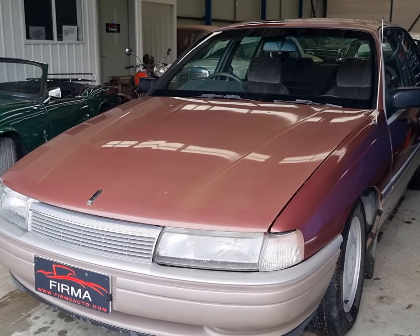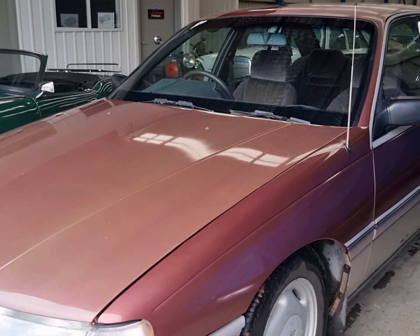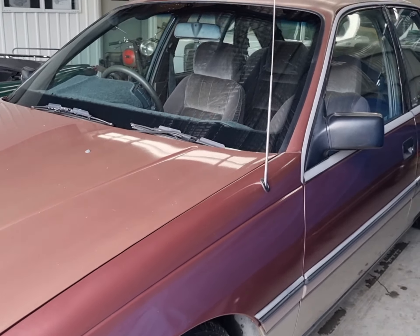Welcome to Firma Trading. Today we've got this 1989 VN 5 litre Holden Calais.